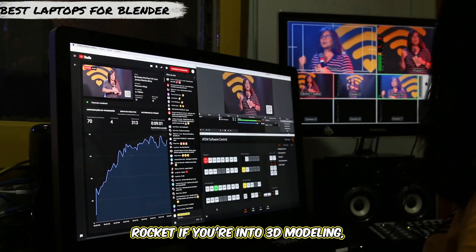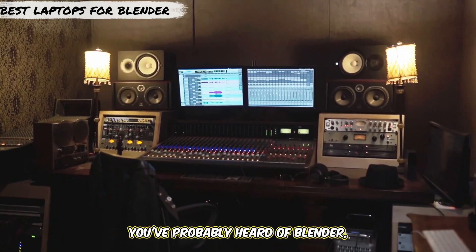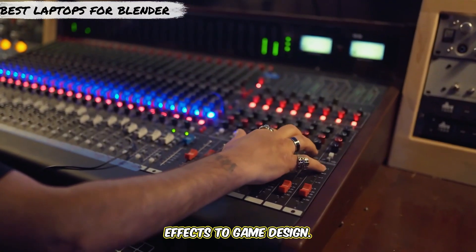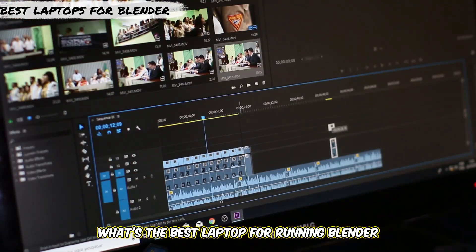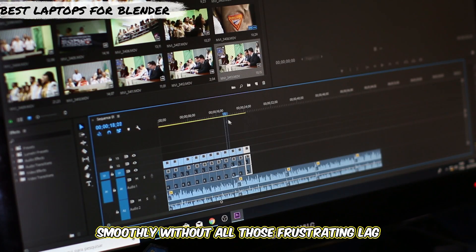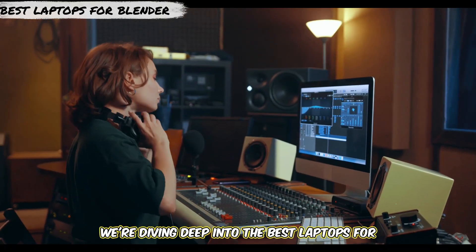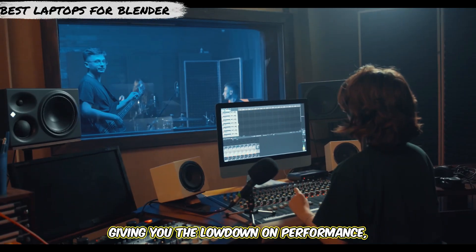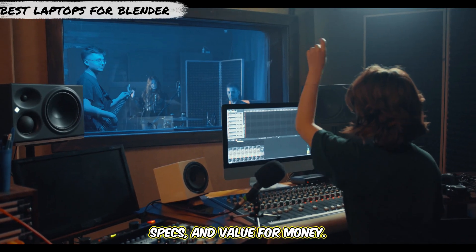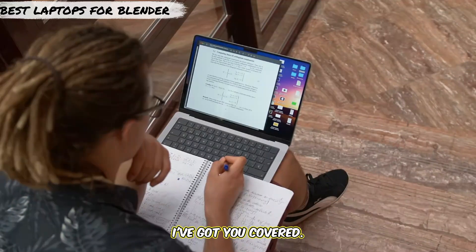If you're into 3D modeling, animation, or video editing, you've probably heard of Blender, the go-to tool for everything from visual effects to game design. But here's the question: what's the best laptop for running Blender smoothly without all those frustrating lag spikes? Today, we're diving deep into the best laptops for Blender in 2025, giving you the lowdown on performance, specs, and value for money. Whether you're a pro or just starting out with your first 3D project, I've got you covered.